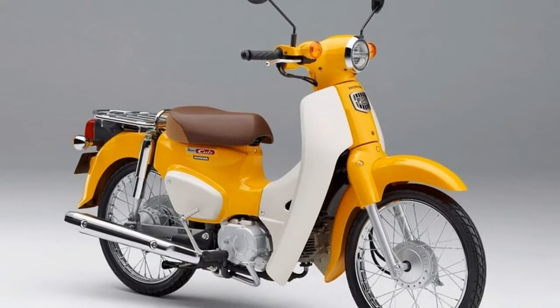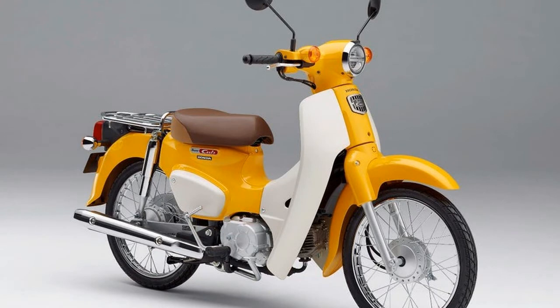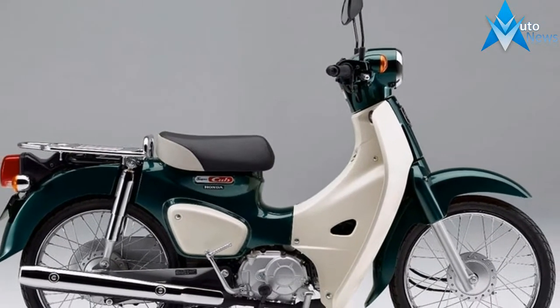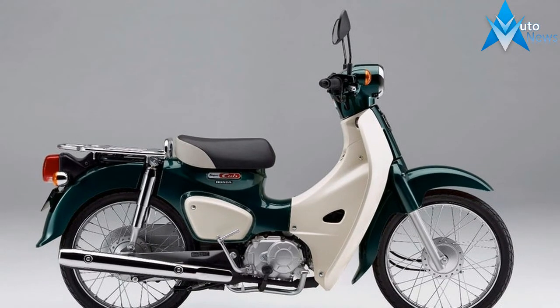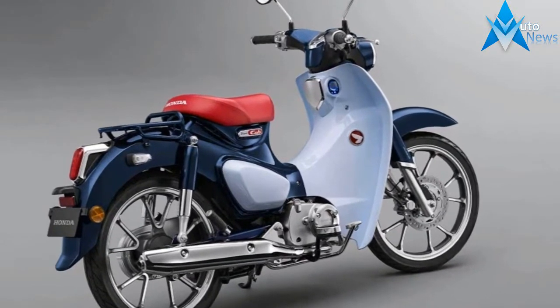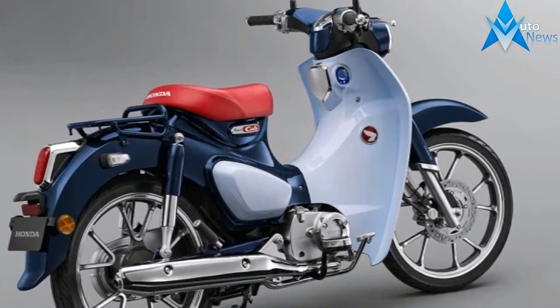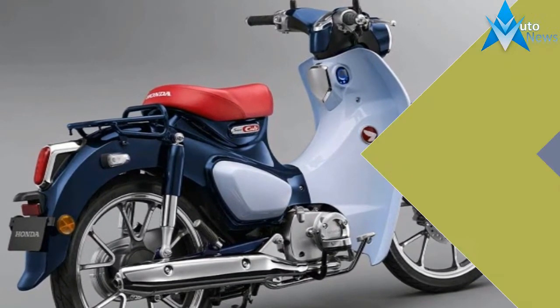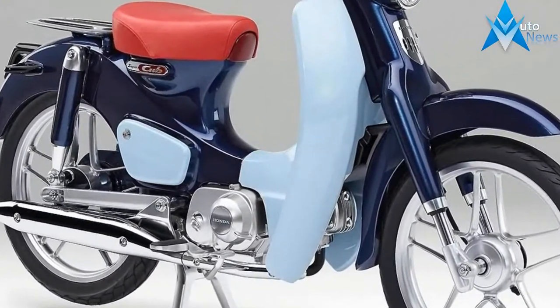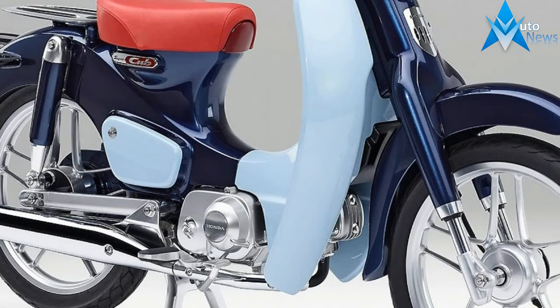Among these, the basic Super Cub 50 and 110 are still in production in China and, as Honda has just announced, a new dedicated production line has been set up at the Kumamoto factory in Japan. These two direct descendants of the original 1958 model have received a well-deserved revamp, ahead of delivery to Japanese dealerships on November 10.